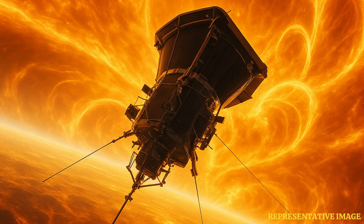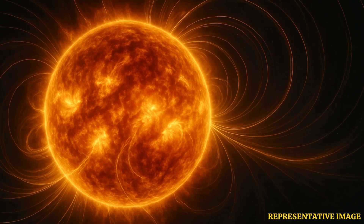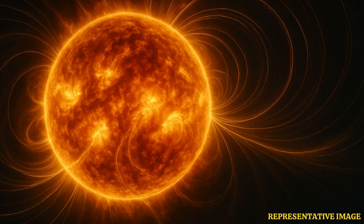Using its Wide Field Imager for Solar Probe, or WHISPER, Parker captured unprecedented high-resolution images revealing dynamic structures within the solar wind — the steady stream of charged particles hurtling through space at over a million miles per hour.